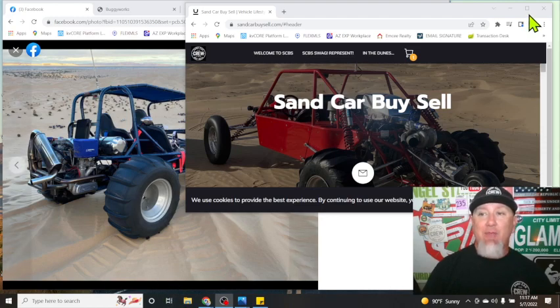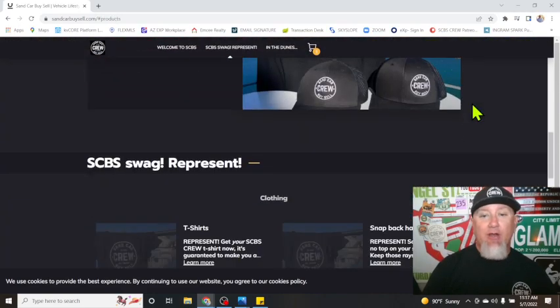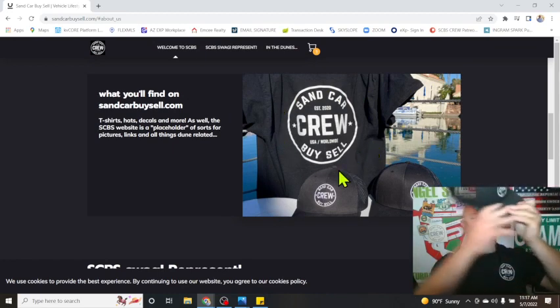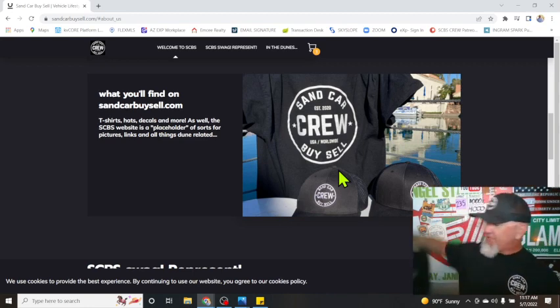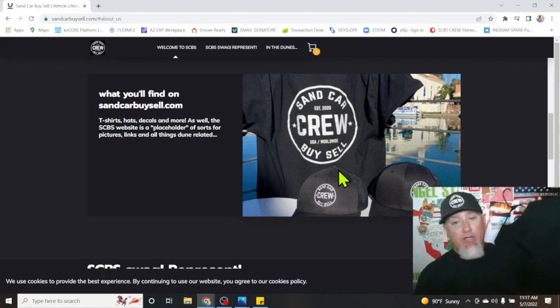Before we get there, I do want to mention that we've got merch. Head over to sandcarbuysell.com, scroll down a little bit, and you'll find our merch. You can get yourself a T-shirt, get yourself a hat. The snapbacks with the mesh are pretty awesome because it's warming up. Get yourself a Sand Car Buy Sell logo shirt, small on the front, a little big on the back. Really nice quality shirts, so pick one up and represent.